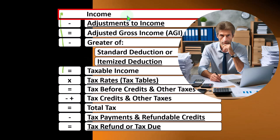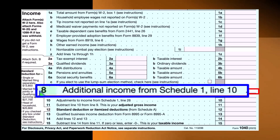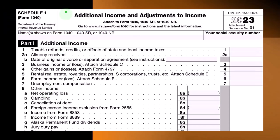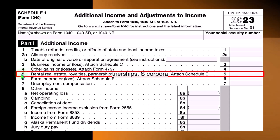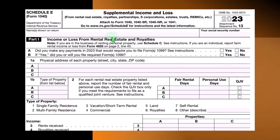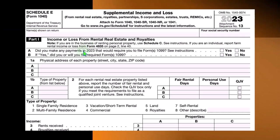Net rental income flows into line one income of the formula — specifically the Form 1040, where the Schedule E rental income ultimately rolls into line eight, additional income from Schedule 1. Schedule 1, additional income and adjustments to income, Part 1, has the Schedule E rolling into line five, rental real estate. The Schedule E is called the Supplemental Income and Loss from Rental Real Estate, Royalties, and so on — basically an income statement format for rental properties.